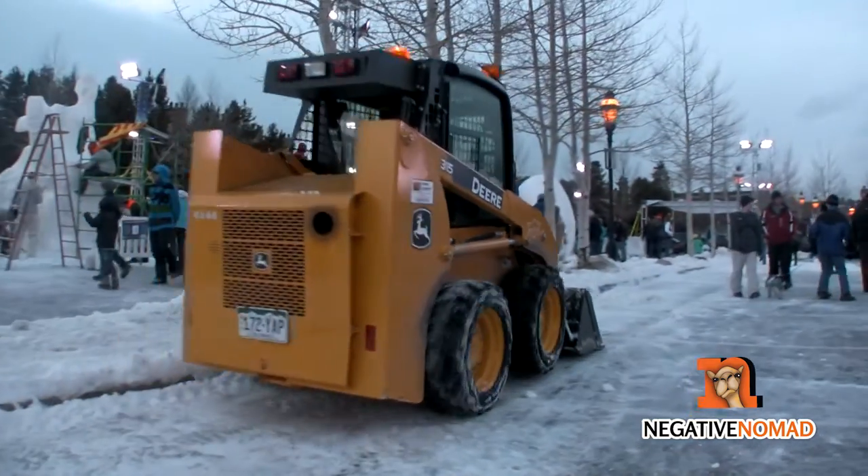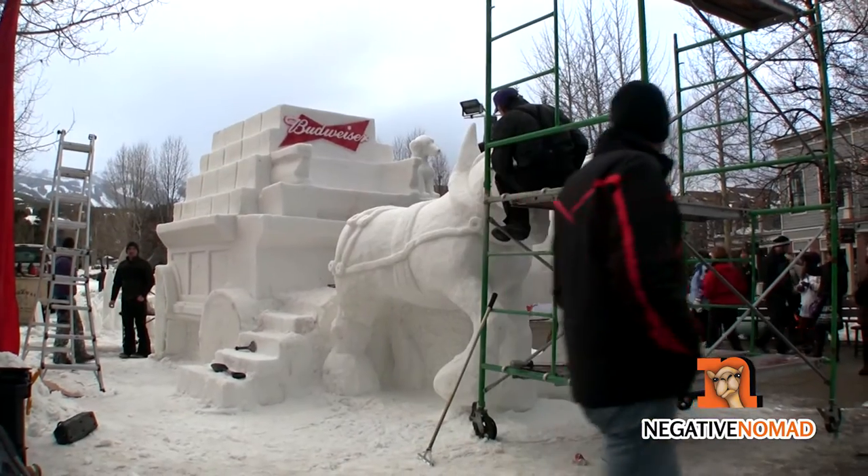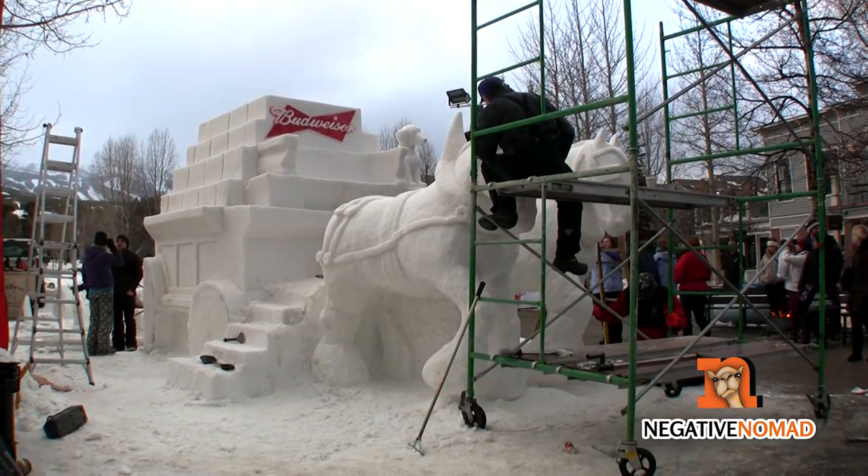The work is non-stop and through the night. Eventually the art starts to come to life, and the finishing touches are completed. It's amazing to see how these blocks of snow are turned into works of art.